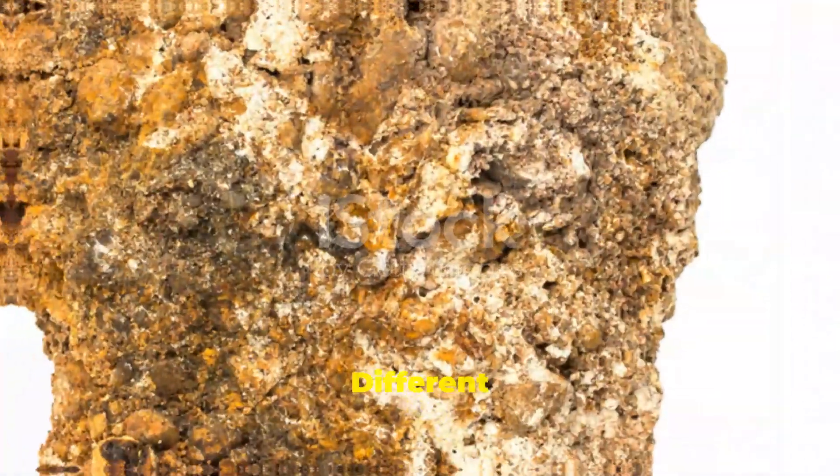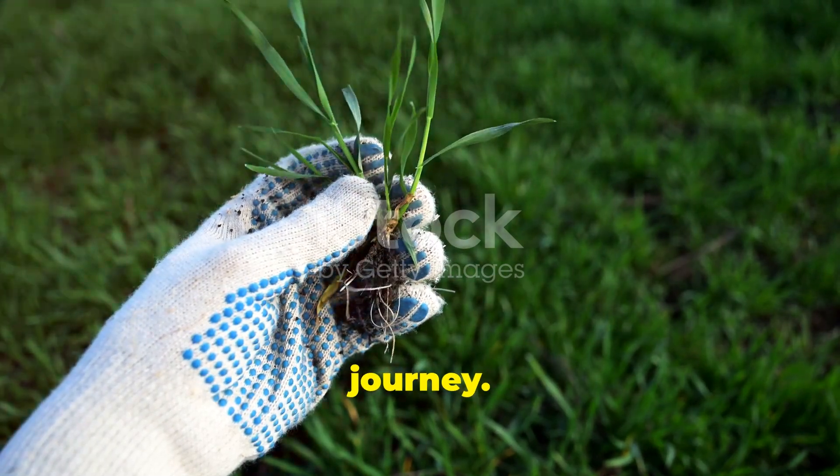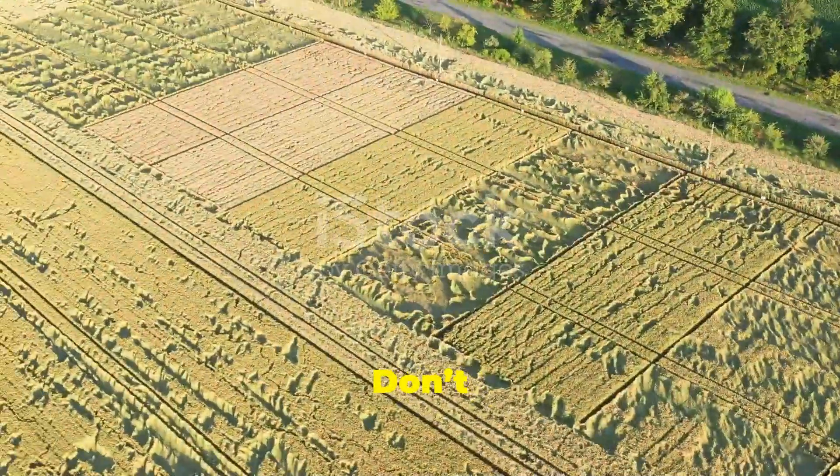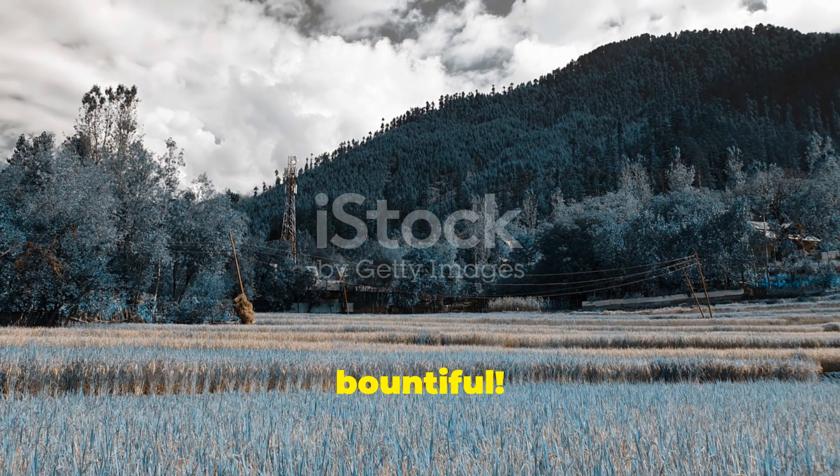So there you have it — different soils for different needs. Knowing your soil type is a game changer for your farming journey. Happy farming y'all! Don't forget to like and subscribe for more farming tips. Until next time, keep those fields green and bountiful.